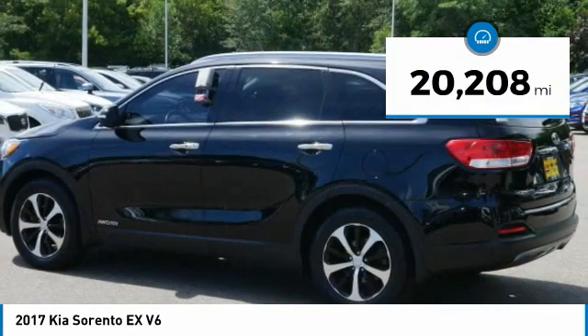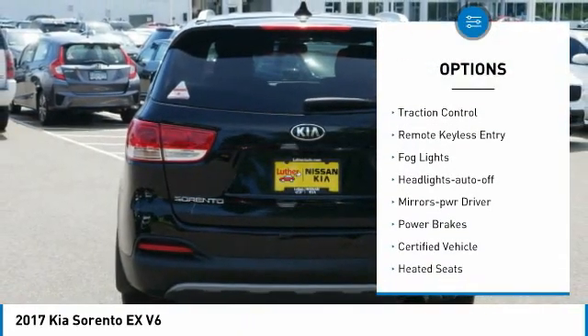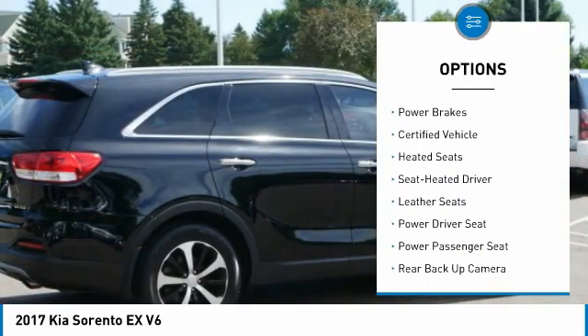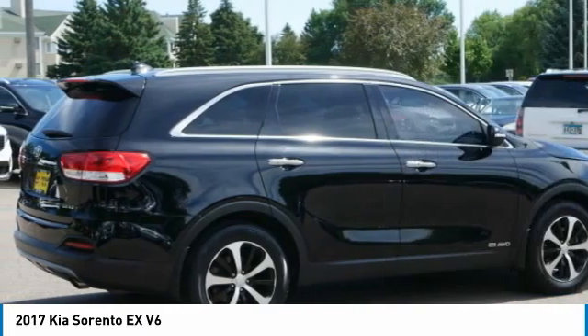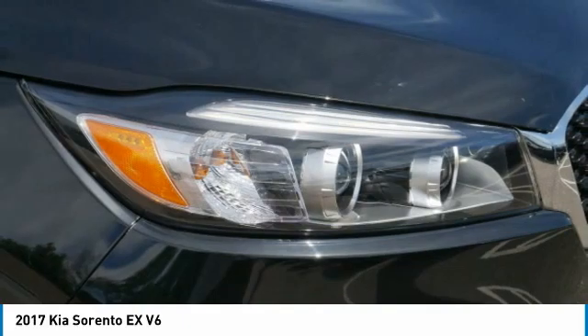Here are some of this vehicle's great options: all-wheel drive, aluminum wheels, heated side mirrors, power mirrors, traction control, remote keyless entry, fog lights, headlights auto off, mirror memory, and power brakes. Your new ride is just a phone call away.